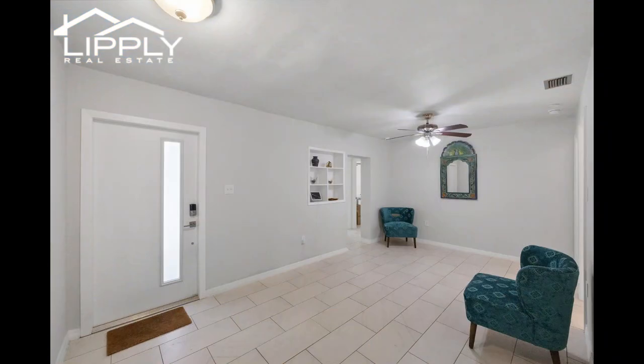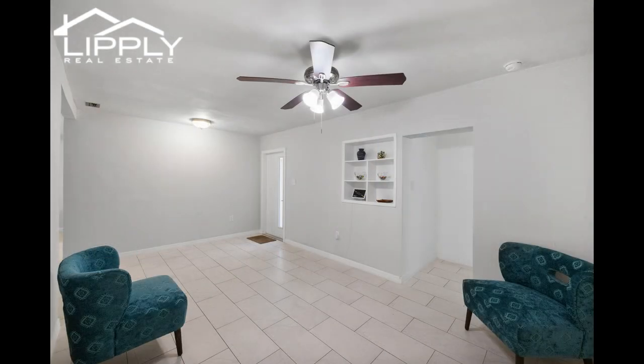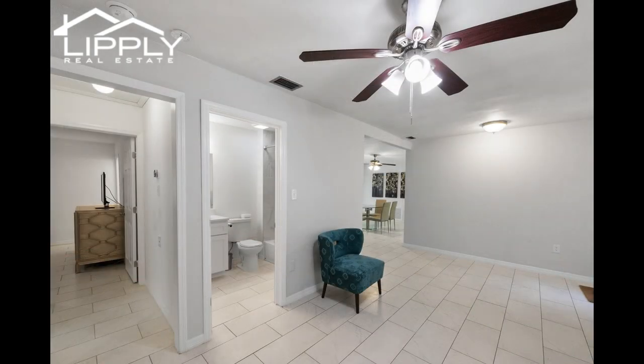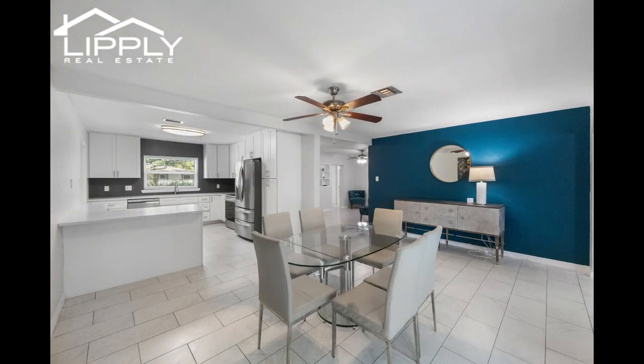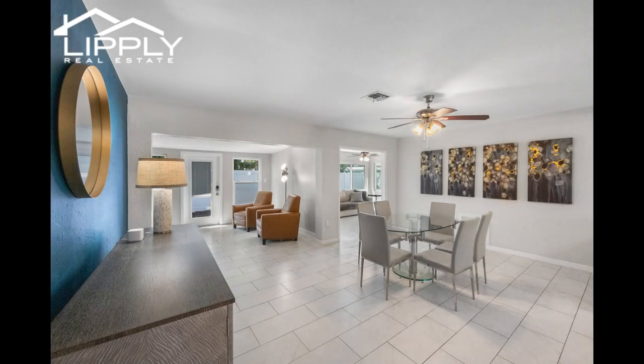Upon entering, you'll be greeted by seamlessly flowing premium tile floors that resemble luxurious marble, creating a cohesive ambience throughout the home. The open floor plan is ideal for hosting gatherings, with the guest bathroom conveniently located near the living room and a sprawling sunlit sunroom that seamlessly transitions into the kitchen and dining area. This layout ensures that every corner of the home is inviting and accessible, perfect for both everyday living and entertaining guests.